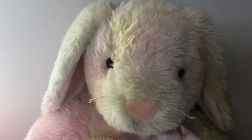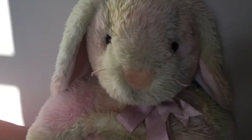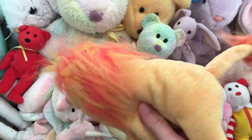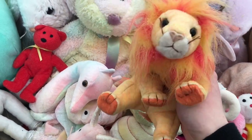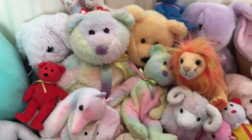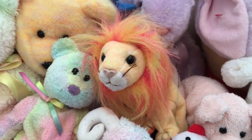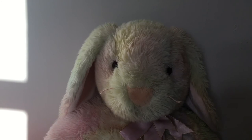Feel free to leave a like and a friendly comment. I hope to make more beanie baby videos in the future. Let me know in the comments if you have any jumbo beanie babies, if there are any jumbo lion beanie babies — since lions are my favorite animal — or if there are different color variations of lion beanie babies. Let me know if you have your own beanie baby collection. Thank you so much for watching, bye!